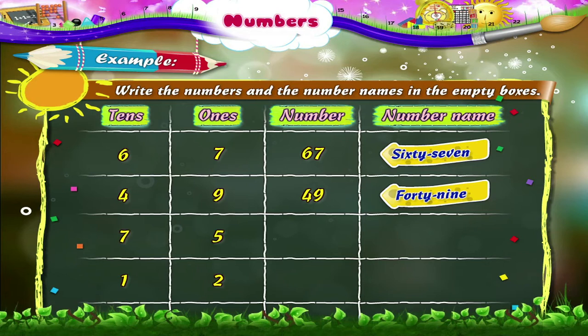In the next example, there are seven tens and five ones. It forms the number 75. S-E-V-E-N-T-Y F-I-V-E. Take a look at the last example.